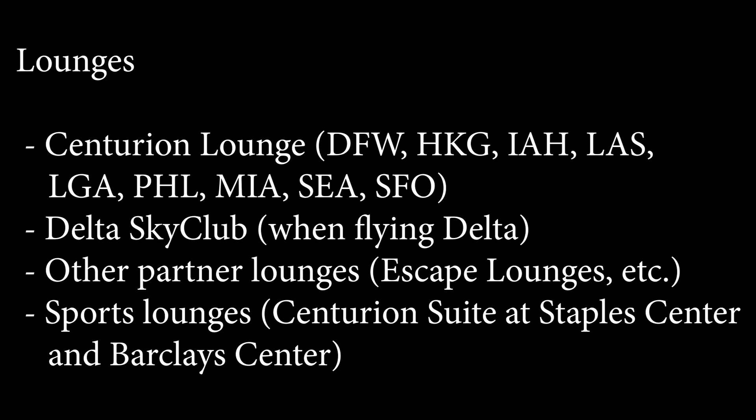Before I dive into that, let me know down below what you use your Platinum card for and what you think its most valuable benefit is. Also, if you like the video, give it a thumbs up. In terms of lounge access, we have the Centurion Lounge, Delta, and special lounges related to them, as well as sports venues.